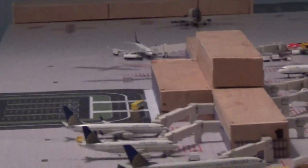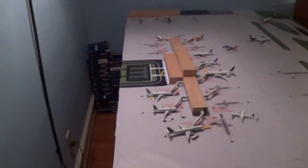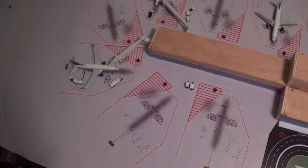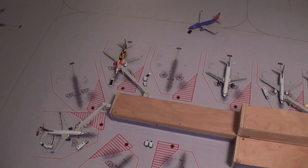Over here in the Delta Terminal we have a Delta 737-700 going down to Orlando. On the way we have three 717s planned — one right here, one here, and one here. One of these two gates will be a 757 for Delta. We also have a UPS MD-11 going to Tennessee.